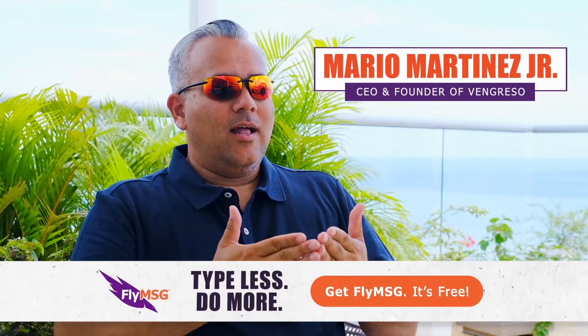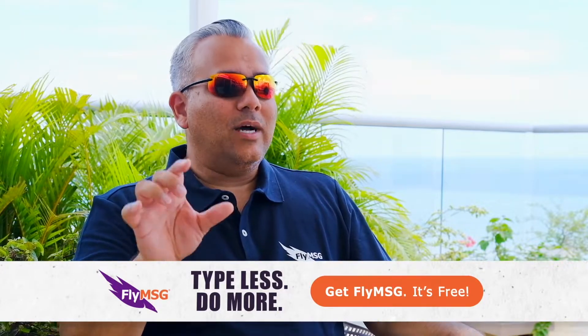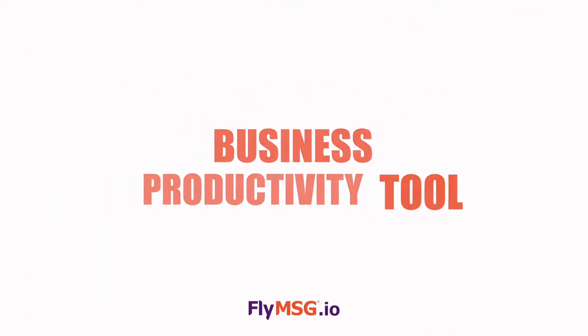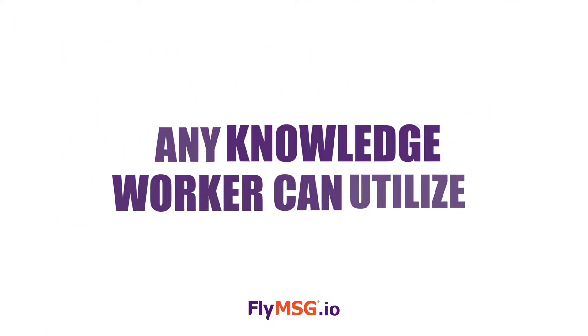What I'm so excited about is that we launched this product a little over a year and a half ago, and the market told us it wasn't just a sales productivity tool, rather a business productivity tool that any knowledge worker who uses a computer all day long can utilize to help speed up their productivity.